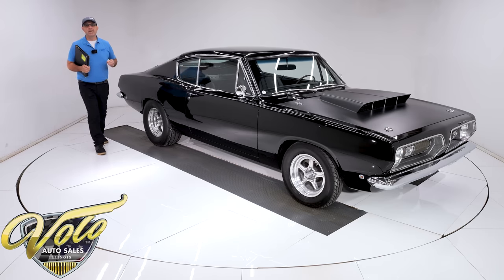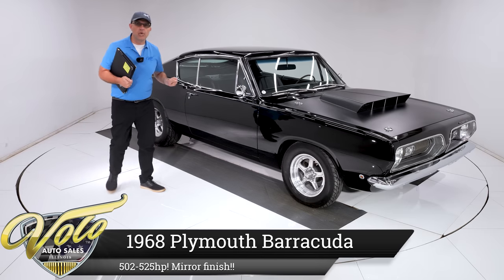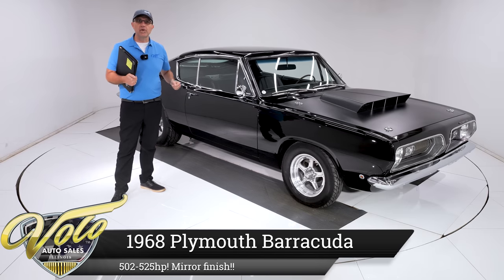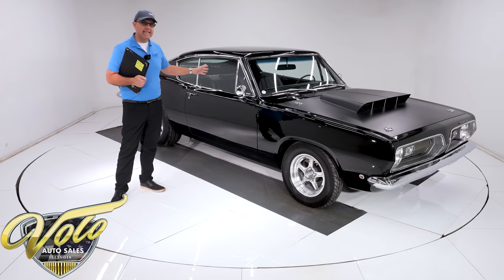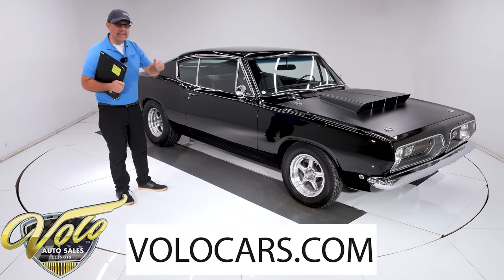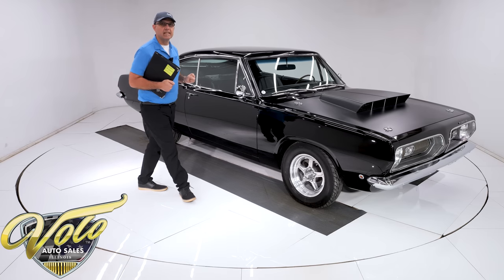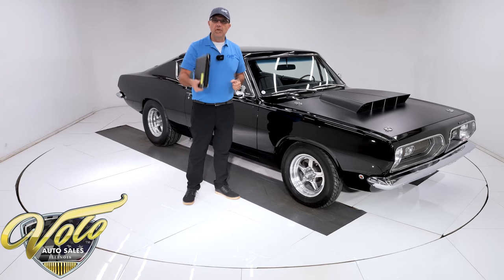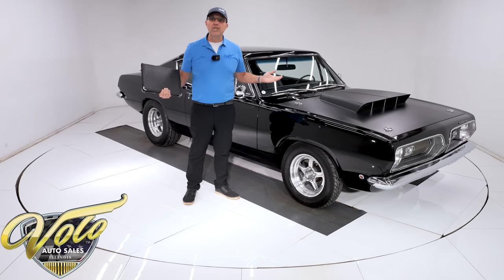We have got one bad Barracuda. This is a '68. Under the hood has a 440 that's bored and stroked to a 502, making 525 horsepower. It's got a TCI transmission, posi, disc brakes, and the quality is off the charts. Everybody's loving this car. It comes with a folder full of documentation. Why don't you join me? Let's go for a spin.